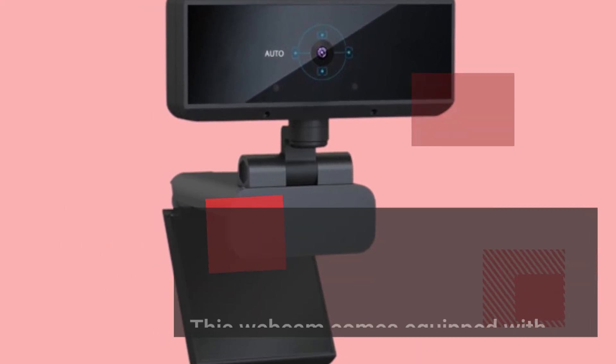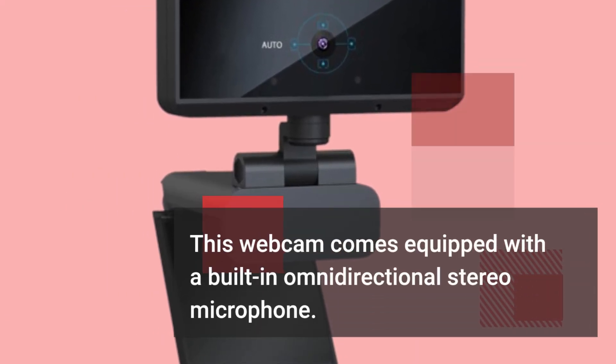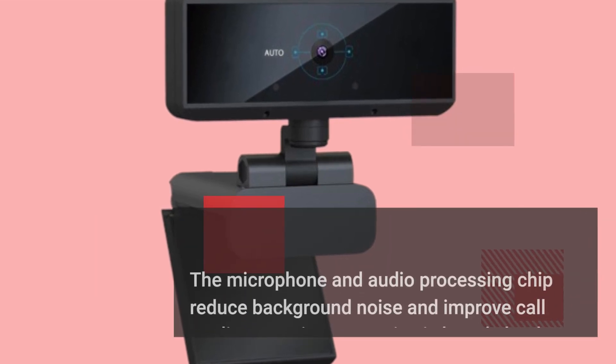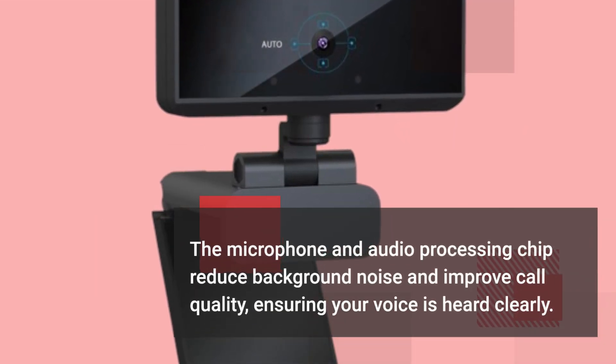This webcam comes equipped with a built-in omnidirectional stereo microphone. The microphone and audio processing chip reduce background noise and improve call quality, ensuring your voice is heard clearly.